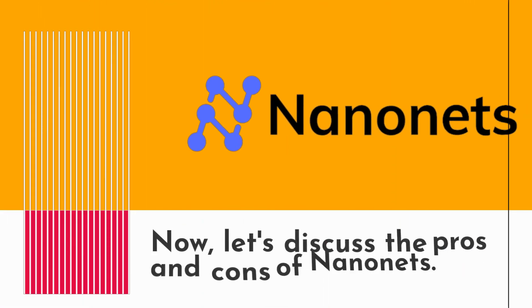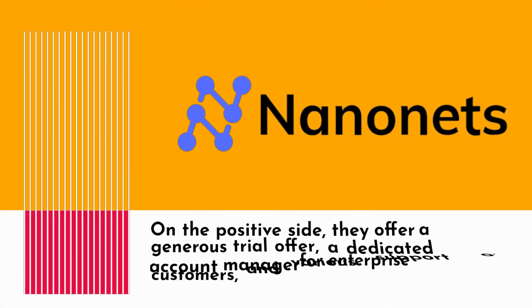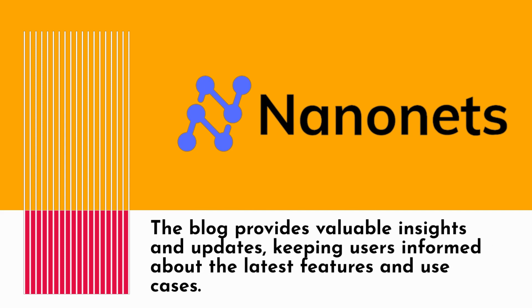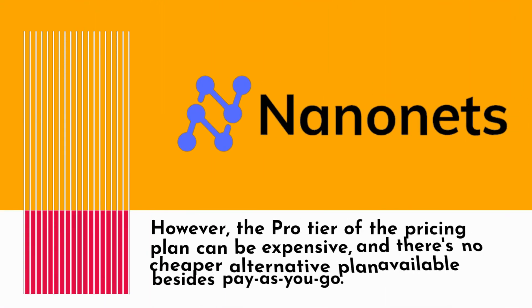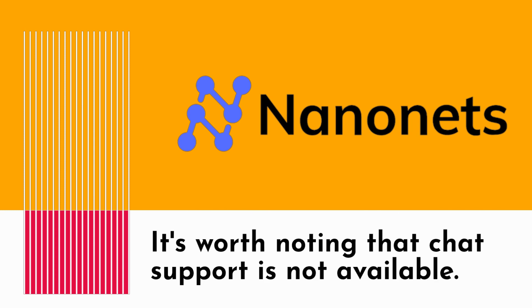Now, let's discuss the pros and cons of NanoNets. On the positive side, they offer a generous trial offer, a dedicated account manager for enterprise customers, and various support options. The blog provides valuable insights and updates, keeping users informed about the latest features and use cases. However, the pro tier of the pricing plan can be expensive, and there's no cheaper alternative plan available besides pay-as-you-go. It's worth noting that chat support is not available.